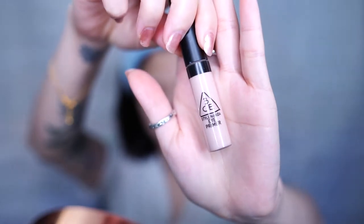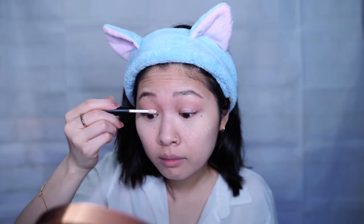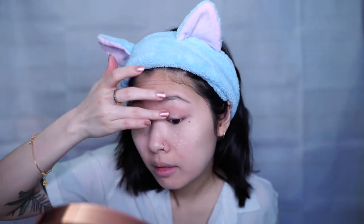To prime my eyes I'm going to be using the 3CE Eye Primer. I used to never use eye primer because I never wore eyeshadow, but as I started to get more into makeup I started using more eyeshadow and I've learned it makes a huge difference using primer versus not using primer.